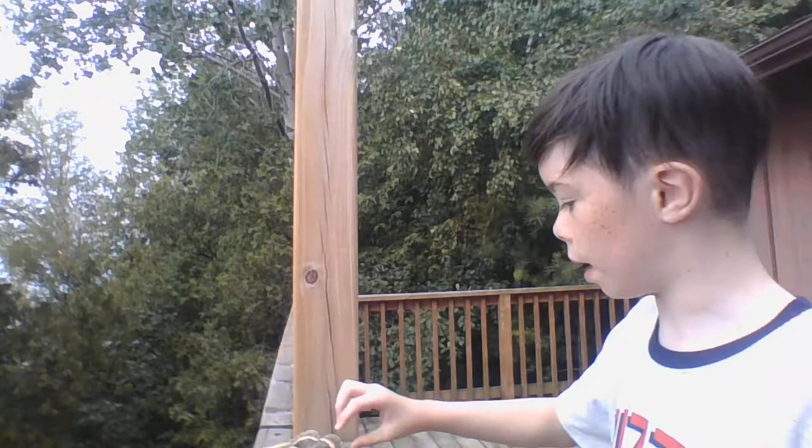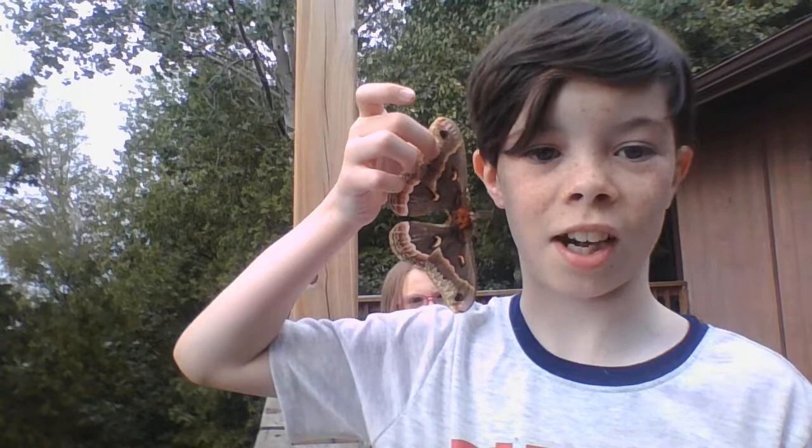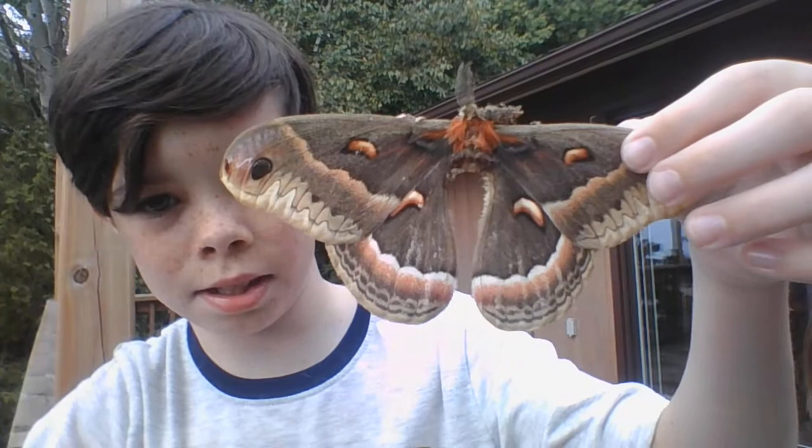We found the largest moth in North America, not even kidding. I forget what it's called, but here it is — this is it beside my face, not even kidding. This is the largest moth in North America. It's literally touching me. This is actually kind of insane — look how big this thing is. It's called a cecropia moth.